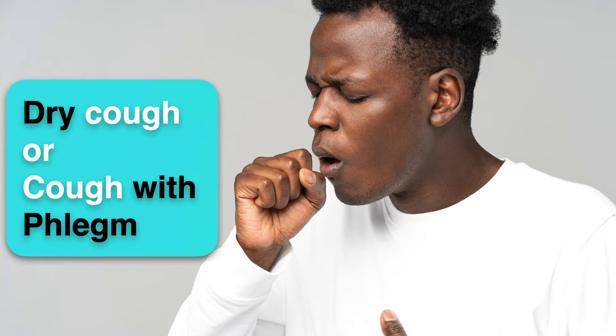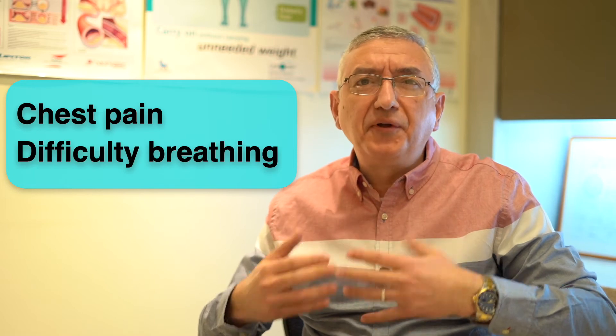The most common symptoms are fever and cough, which can be either dry or with phlegm. Other symptoms are chest pain and difficulty breathing.